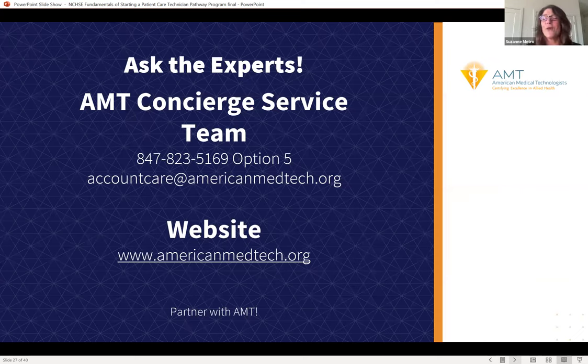For questions, you can call AMT or visit their website to learn more about what they offer and how they can help you and your students. They have superb, second-to-none customer service and look to partner with everyone.